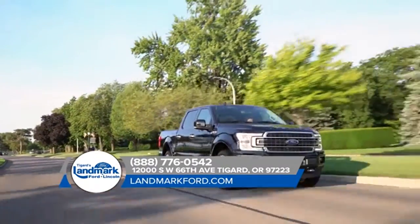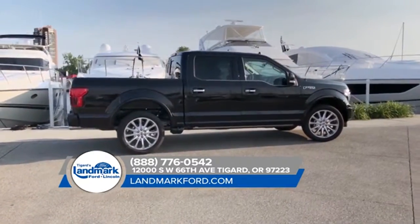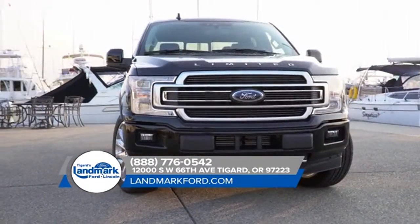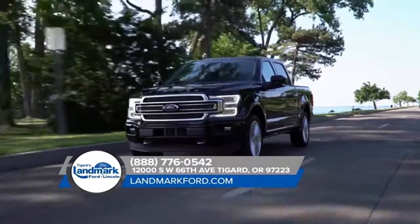Choose from a range of features available on no other half-ton pickup, like the innovative available Pro Trailer Backup Assist, integrated tailgate step and remote tailgate release, as well as deployable box side steps. When it comes to capability, it's no wonder the competition is always scrambling to keep up with the F-150.